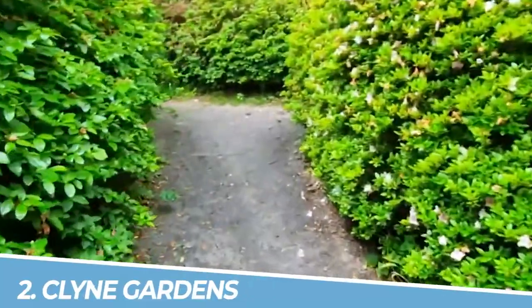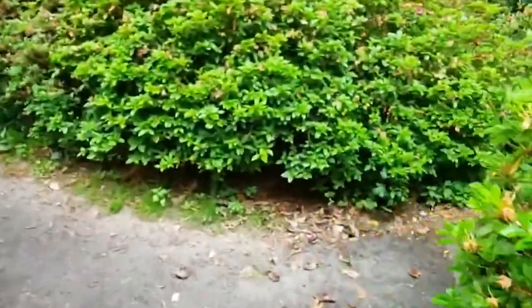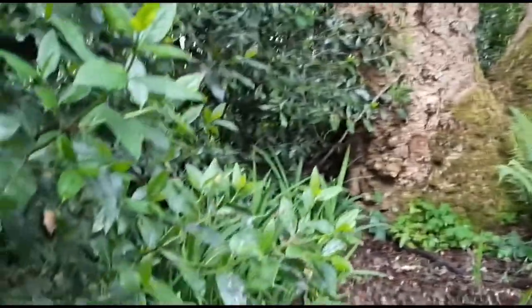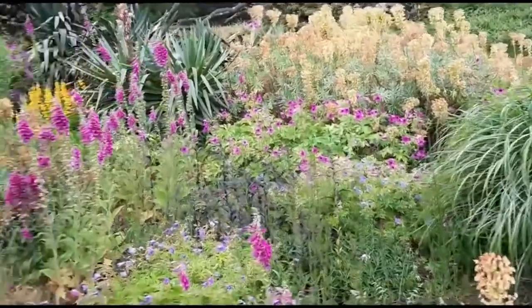Number 2: Clyne Gardens. You should visit Clyne Gardens in Swansea for a glimpse into Wales' rich history and breathtaking views. This medieval castle boasts stunning architecture, including its iconic circular keep. Explore the castle's ruins, walk along its battlements, and soak in panoramic vistas of Swansea Bay. Immerse yourself in the castle's fascinating past while enjoying a picturesque setting that will leave you awe-inspired.